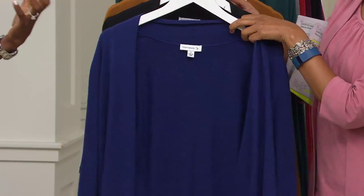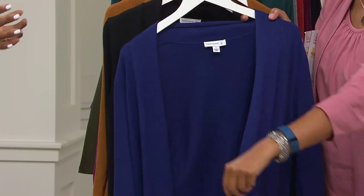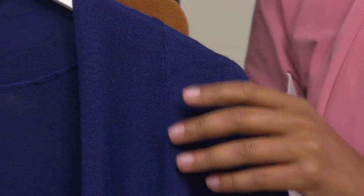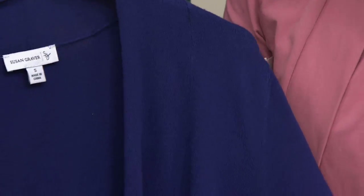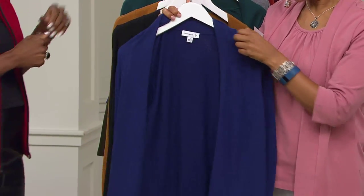It's the perfect layering piece and a great way to finish your outfit. I love when you have something on and feel like, oh, what do I need? Do I need a pop of color? Do I need a scarf? No — reach for that cardigan. This is a wonderful way to transition into fall with these beautiful colors. These colors just scream fall.